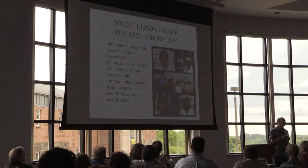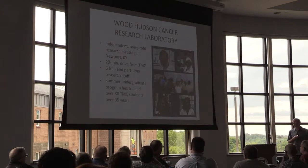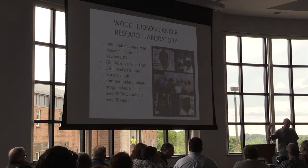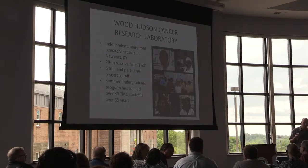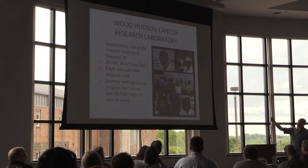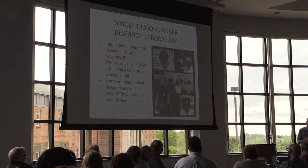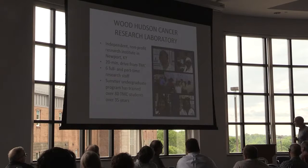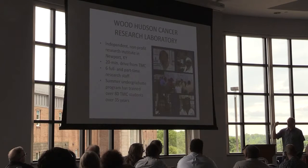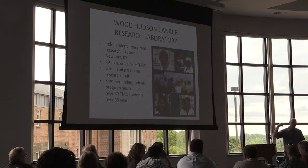Wood Hudson, in case you're not familiar with it, is a small independent nonprofit research institute located in Newport, Kentucky, about 20 minutes from here. It's a bit off the beaten path, so you probably haven't stumbled across it, but it does fair and good work. They also accept donations, and that money goes to the community to fund research and support students — a very good source for any funds you want to send their way. They have a long history with Thomas More; we have educated something like 80 of our students there over the last 35 years. Hopefully this collaboration will provide more funds to create research opportunities both here and at Wood Hudson.